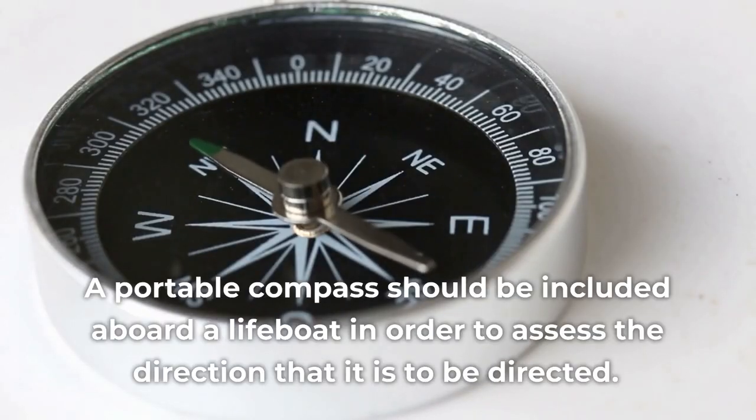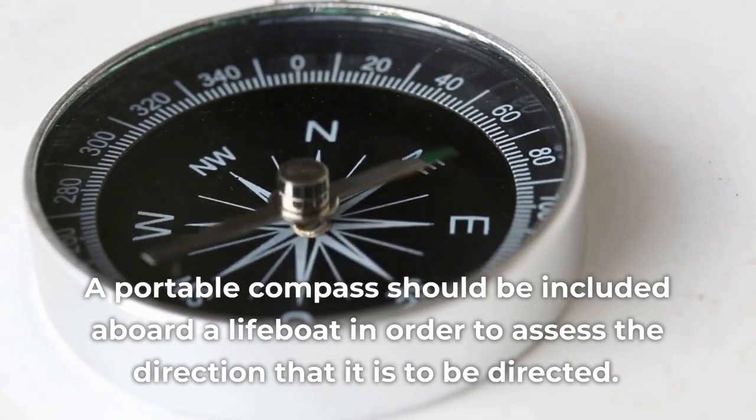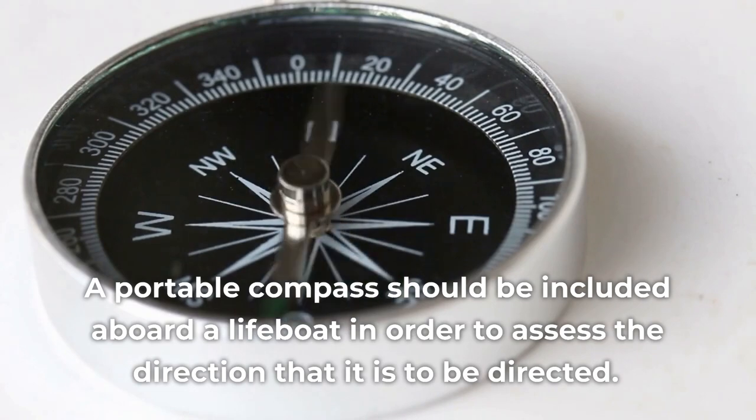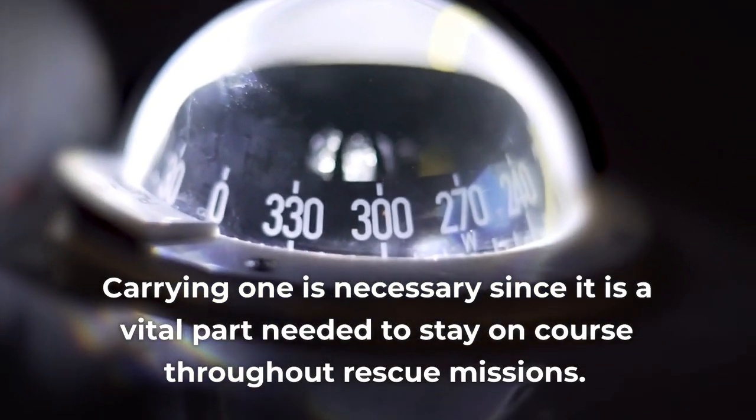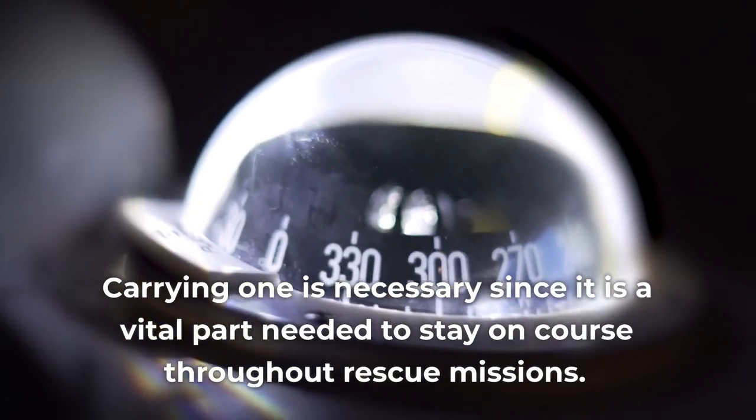A portable compass should be included aboard a lifeboat in order to assess the direction that it is to be directed. Carrying one is necessary since it is a vital part needed to stay on course throughout rescue missions.